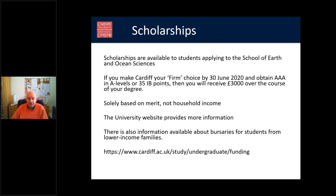There are scholarships available through the university. If you make Cardiff your firm choice by the 30th of June 2020 and achieve three A's at A-level or 35 IB points, you'll receive £3,000 over the course of your degree. These are merit-based, not based on household income. The university website has more information, including details on bursaries for students from lower-income families.